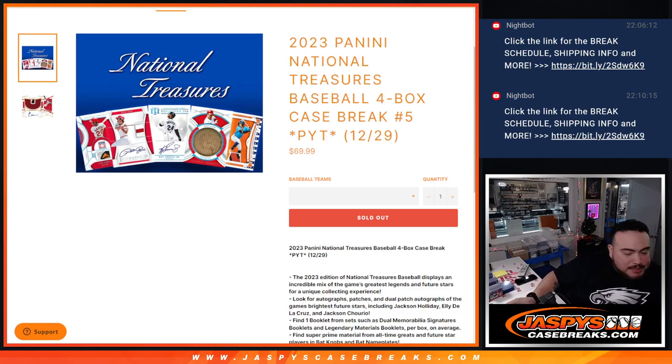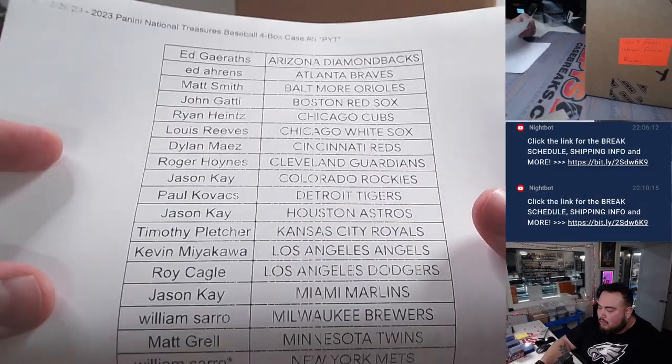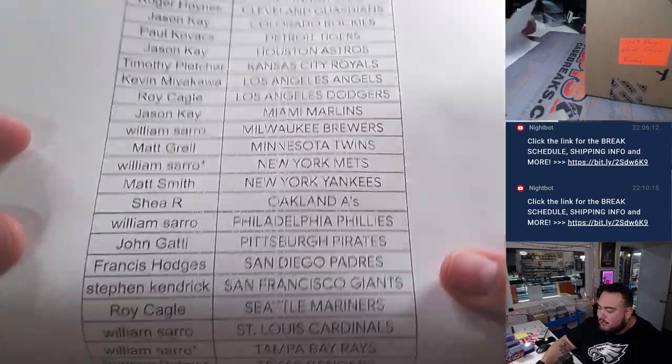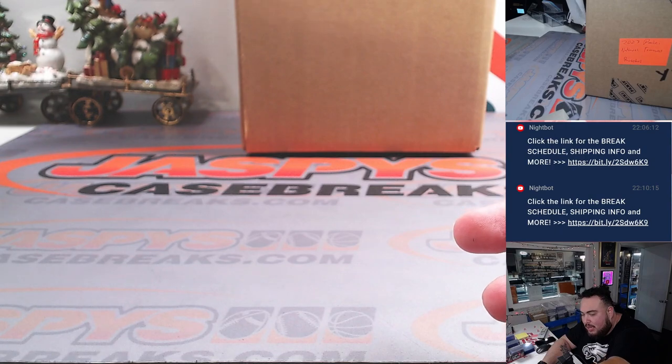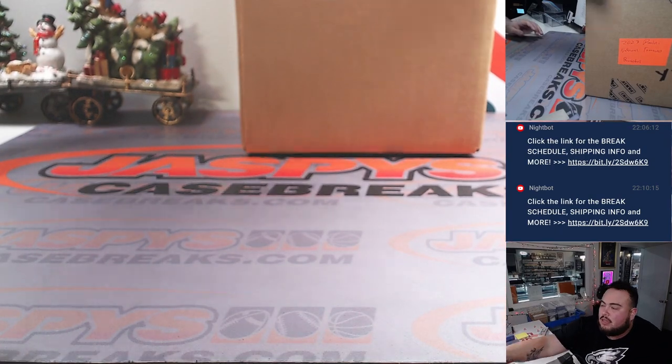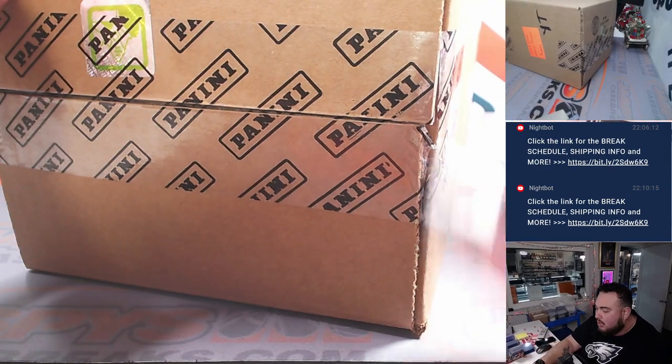What's up everybody, Jason here from JaspiesCaseBreaks.com. We just sold out 2023 Panini National Treasures Baseball, four box case break PYT number five. And here we go — nice little late night rally here for number five. Will, which is prime time, got this going and got the last few teams. Sold it out guys, I appreciate it. It was a great collective effort.